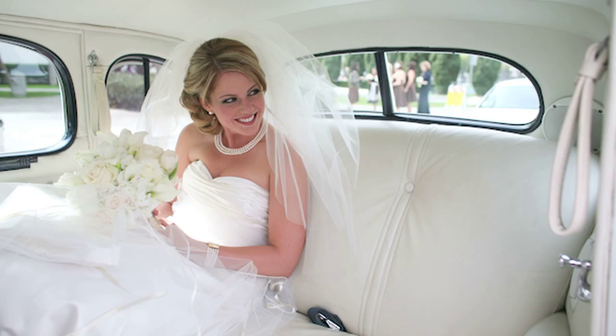Also consider the fact that brides and grooms are no longer just getting away in their car. A lot of brides and grooms are going away on motorcycles, bicycles, antique vehicles, and some are even walking by foot. So consider that when you're planning to decorate the car.